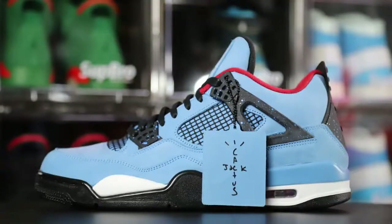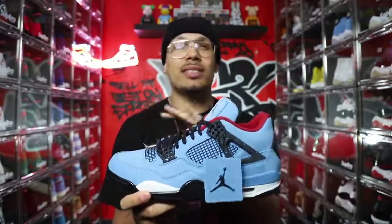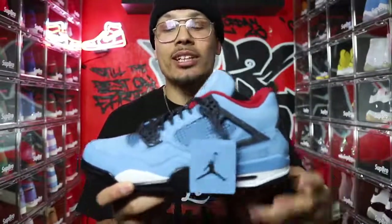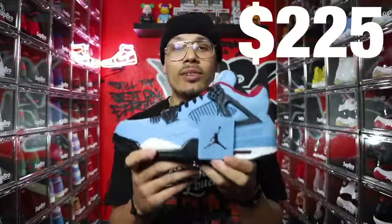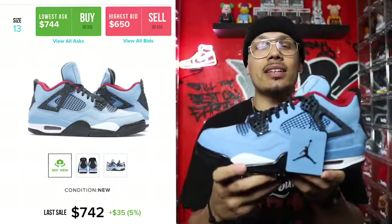Sneaker number two is the Air Jordan 4 Travis Scott — that blue joint. These things go crazy. They did a launch on the Sneakers app and everybody was going crazy; the app was failing, everybody had issues. I sat there refreshing my app for an hour. Luckily I had multiple people entering for me and somebody ended up winning for me, so I still got the sneaker for retail. Retail on this sneaker is $225 and it's currently going for roughly $740, leaving you a $515 profit.